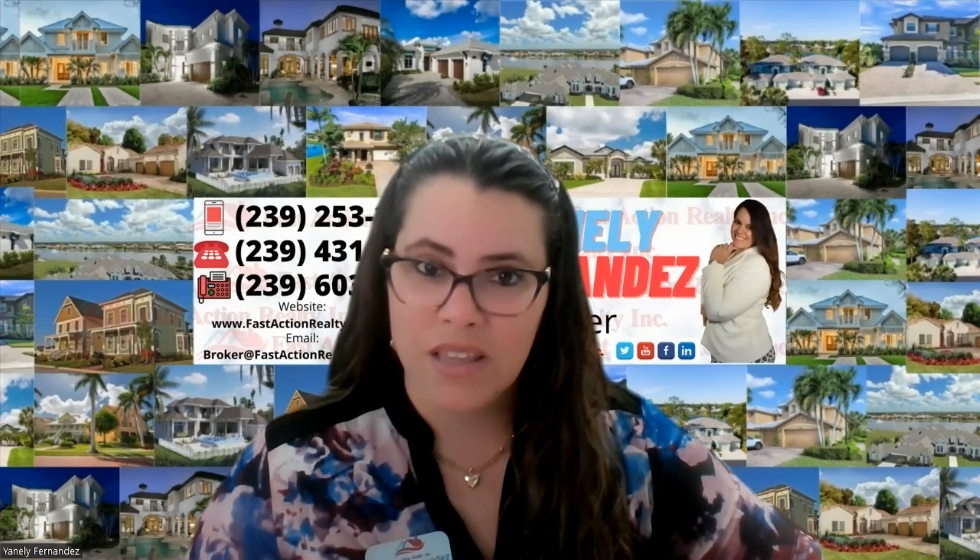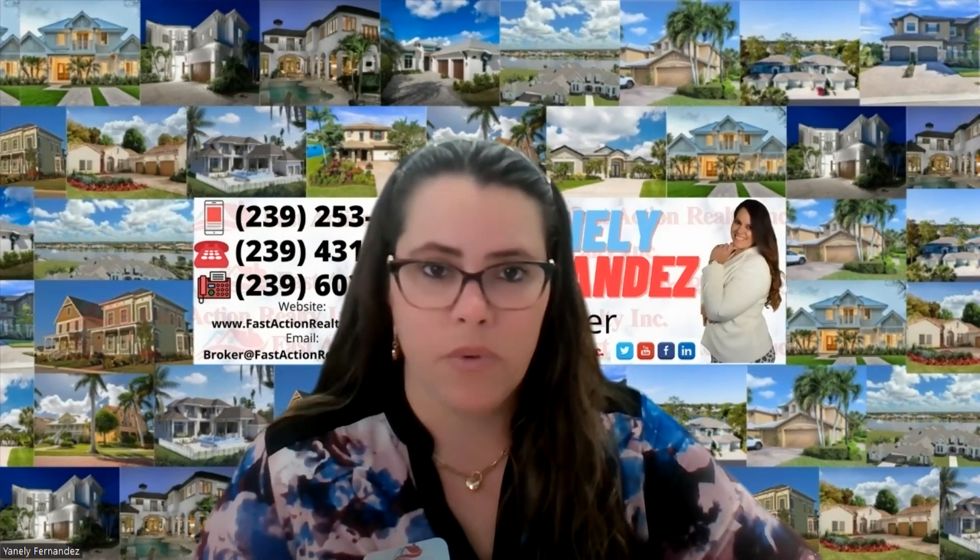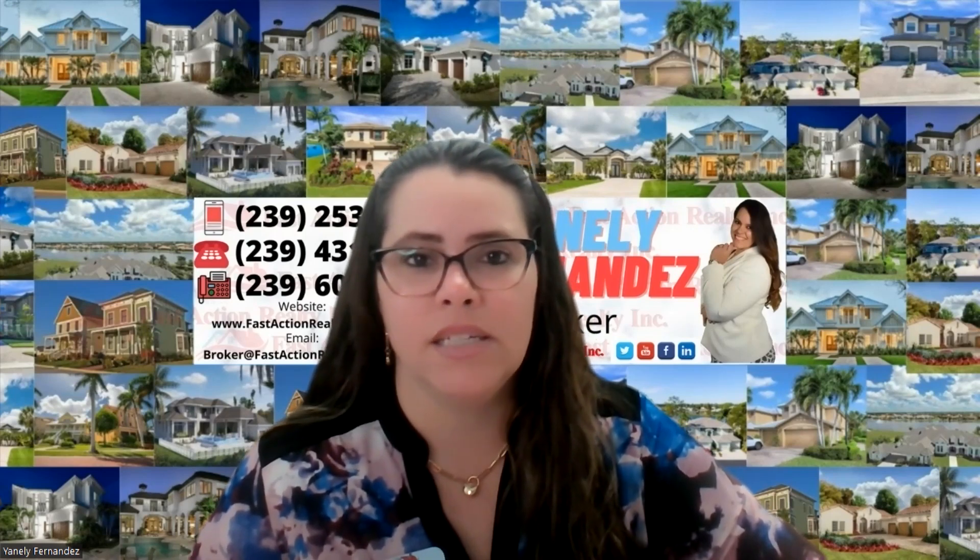We have found things — inspectors have found things — that buyers are not willing to buy the home as-is. So please, even if you have an as-is contract, it does not matter: you are entitled, as long as the contract says you are, to do a full inspection. On the contract it sometimes says seven days, ten days, fifteen days — these are not business days, these are calendar days. We have to make sure we order the inspections right away. The full inspection will check everything: the roof, the attic, plumbing, electrical — the whole entire house for any damage.